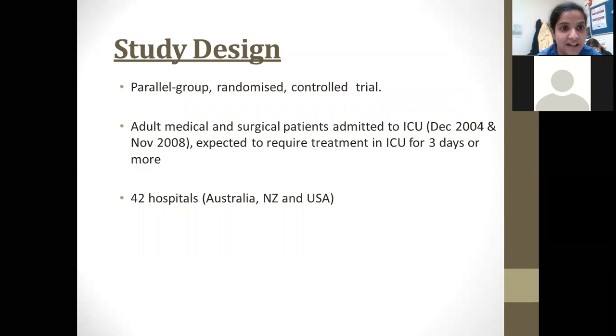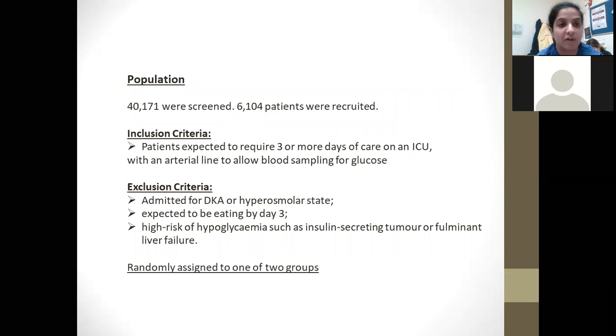This is a very large parallel group randomized controlled trial involving adult medical and surgical patients admitted to ICU between 2004 and 2008, who were expected to require treatment in ICU for three days or more. It involved 42 hospitals across Australia, New Zealand and the USA. About 40,000 patients were screened and 6,000 were recruited. Inclusion criteria included patients requiring ITU care for more than three days and those with an arterial line to allow easy blood sampling for glucose.